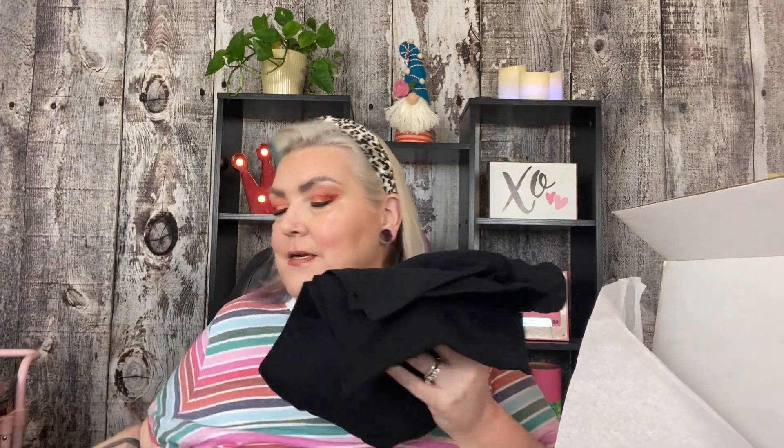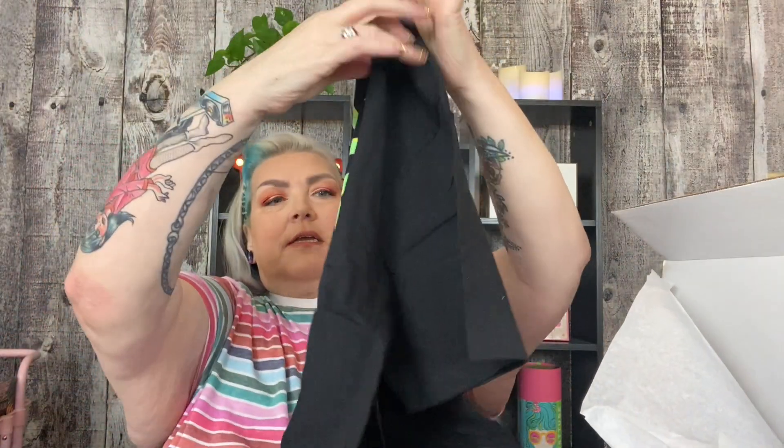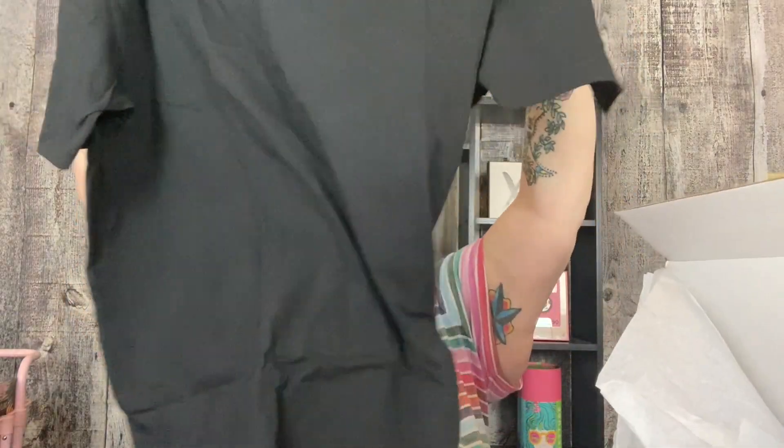And this must be the shirt and it is my size. Let's take a look and see what it looks like. It's very soft. It feels really nice. And it is — oh, it's really cute.